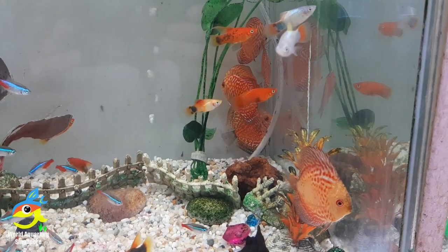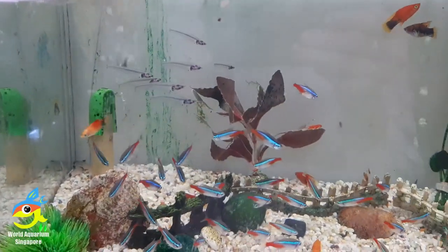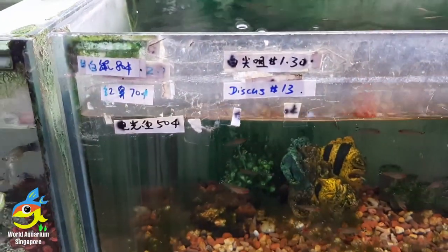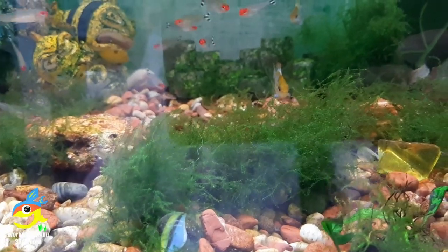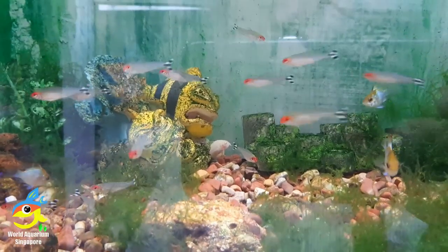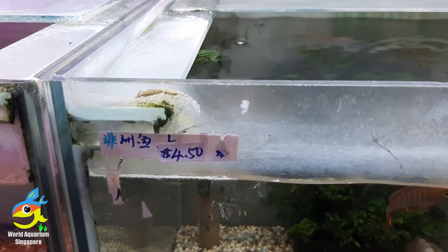So you got to make sure one is really a male and one is really a female, and that they have hatched babies with the babies following them around. This is another community tank — they have discus, neon tetras, glass fish, and you can see at the back they are spawning. Some more tetras — rummy nose and others. They also have rams down there.